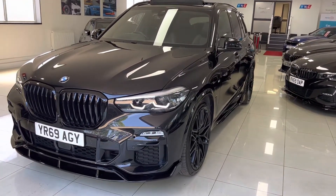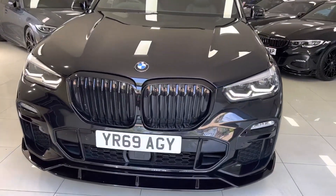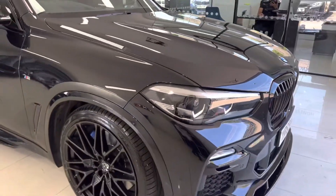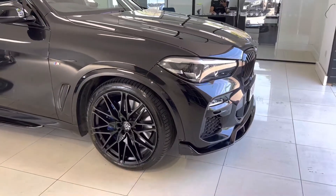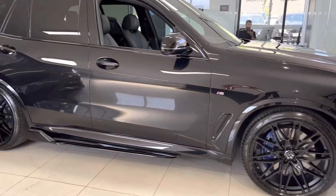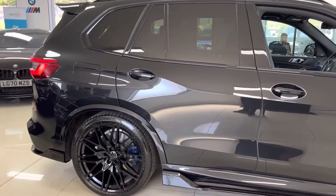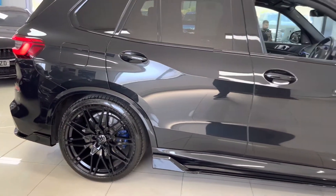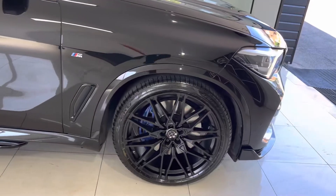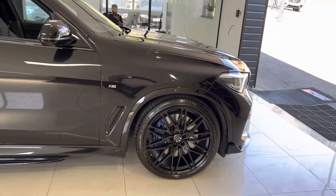If you are interested in this wonderful X5 SUV, please do check out the links available in the description. You can get in contact with us via email, telephone, or WhatsApp. We can arrange easy three-step finance options for this vehicle — all prices and funding options are available on the website, with WhatsApp being the easiest and most convenient way to organise that.